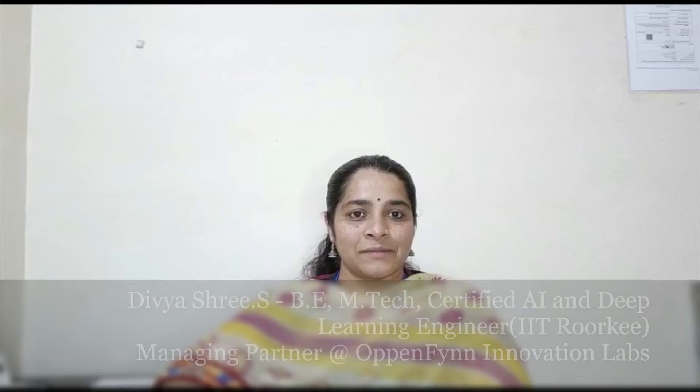It is silicon chips. So at today's topic, based on a viewer request from our last video, we will be talking about chip packaging and photonic integration. Let's see what we can offer. Today's topic: chip packaging and photonics integration.